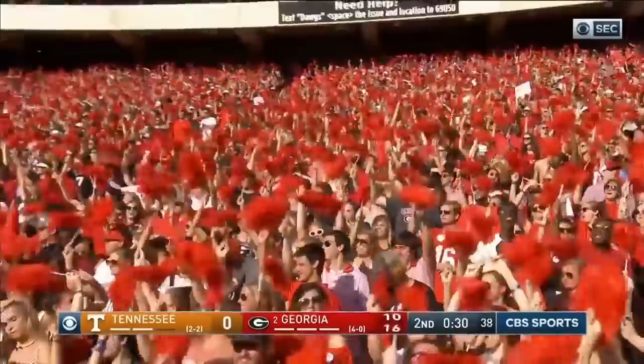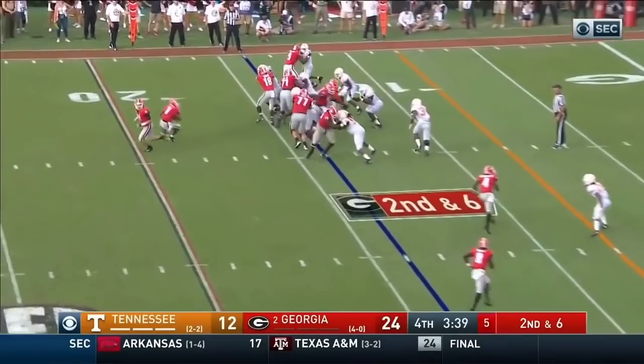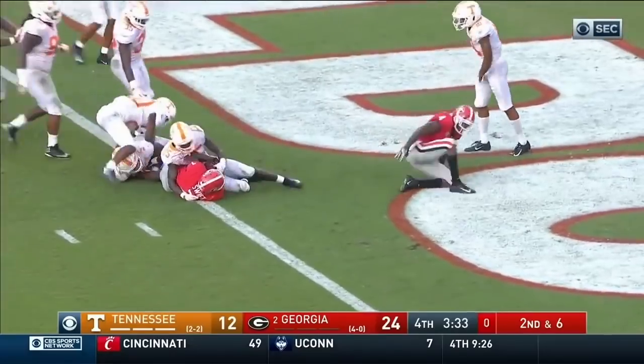DeAndre Swift finds the end zone for the third time this year. They stack up the line — Swift and a cutback, oh what a move by DeAndre Swift and he's in! Touchdown Georgia.